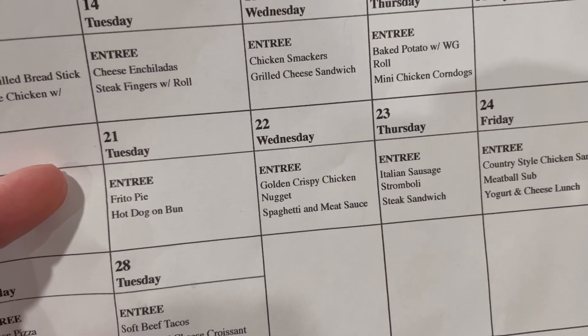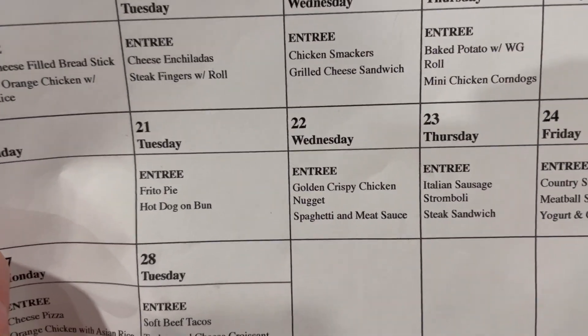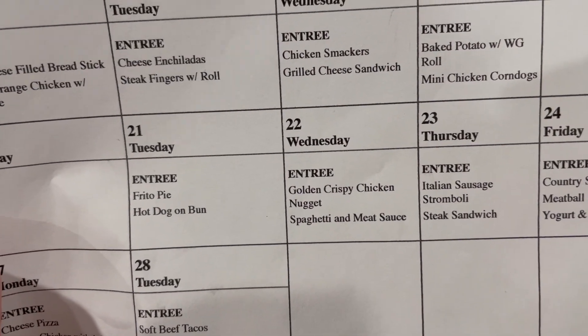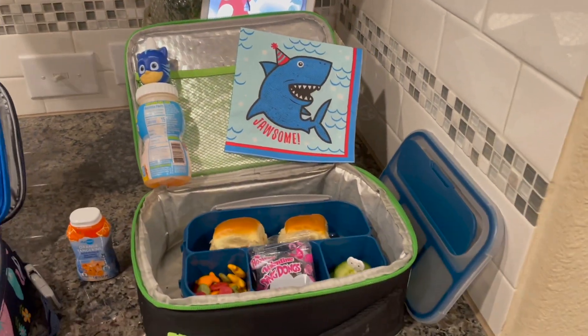Happy Tuesday! It is Tuesday, February 21st. We didn't have school yesterday because of President's Day. On the menu today is Frito Pie or hot dog, and since it's a Tuesday, we are packing lunch for both the kiddos.